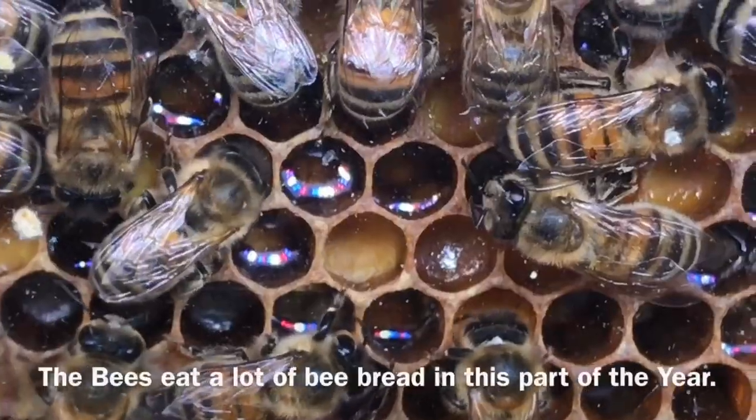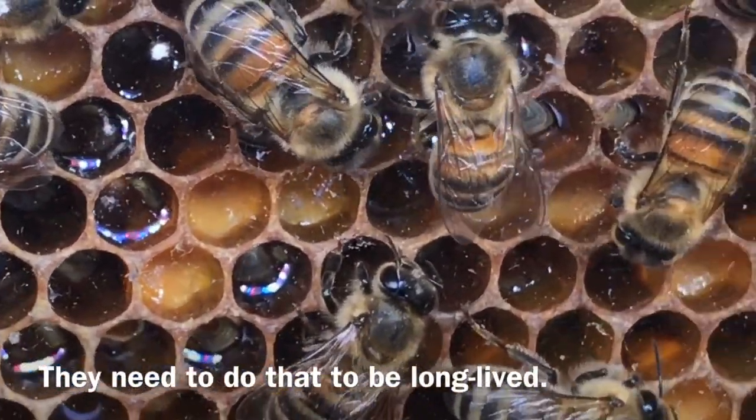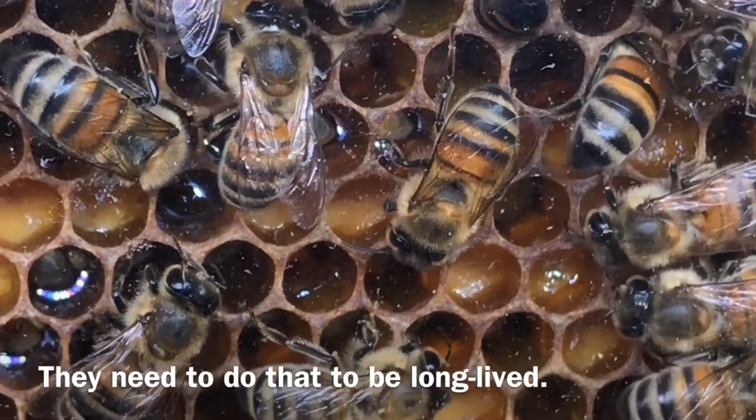Bee bread is extremely important for bees in any period of the year, but especially in autumn. Thanks to bee bread, bees become long-lived and can survive to the spring. They eat large amounts of it, not to feed the larvae with royal jelly as before, but to build a protein fat body of their own organisms.